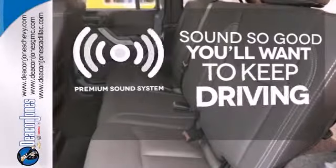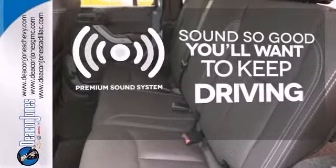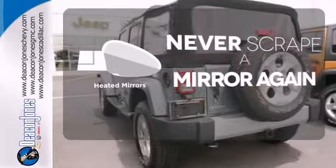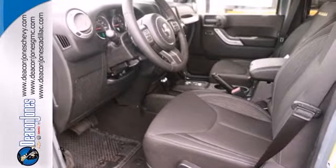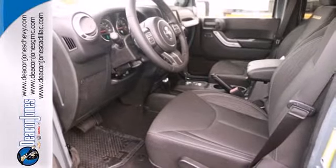You might take a drive just to listen to the premium sound system. Heated mirrors mean never worrying about ice obstructing your view. This Wrangler Unlimited has been made to make every day behind the wheel a thrilling adventure.